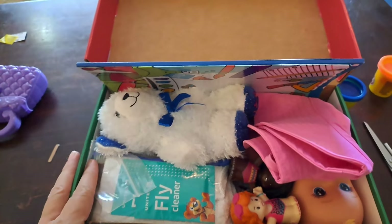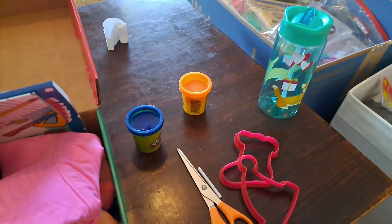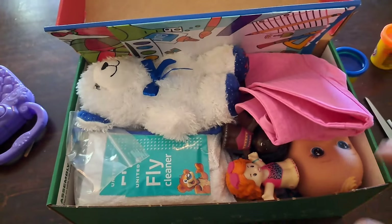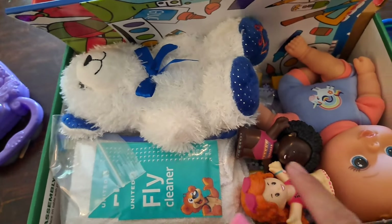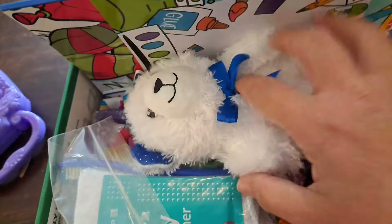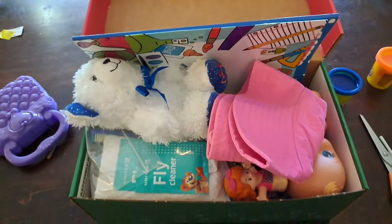Box number ten. I did not do the purse, the water bottle, or Play-Doh, but I did get in a hat, the doll, stuffed animal, little people, and all the other little goodies are down there. Nice full box. That's number ten — two more to go.